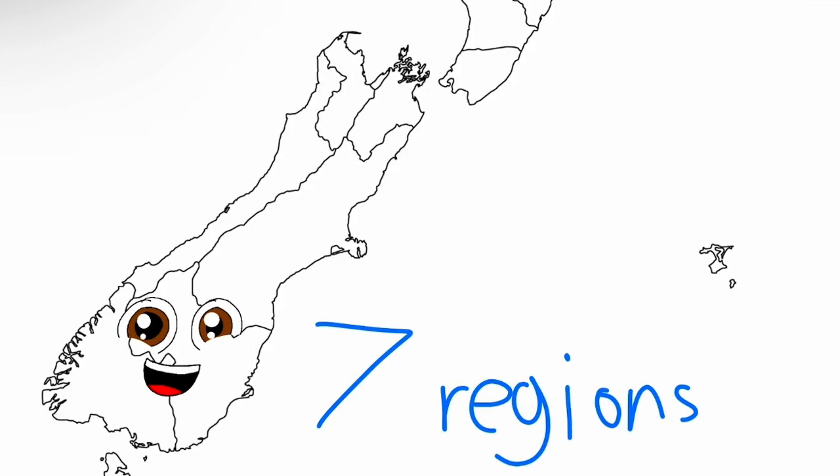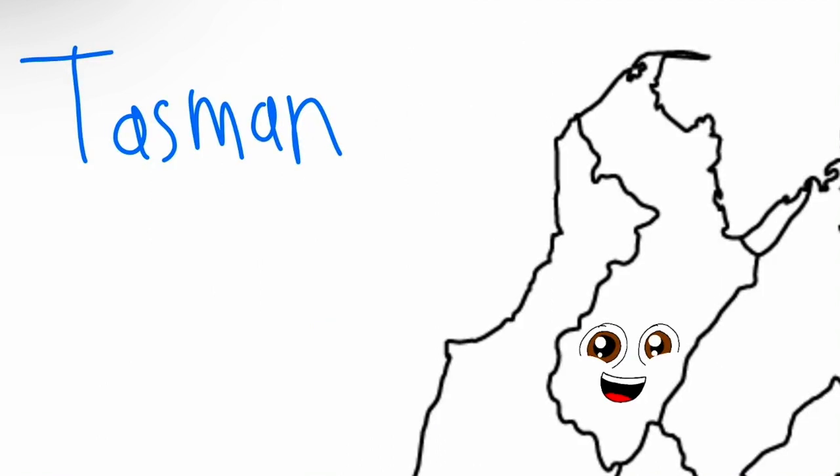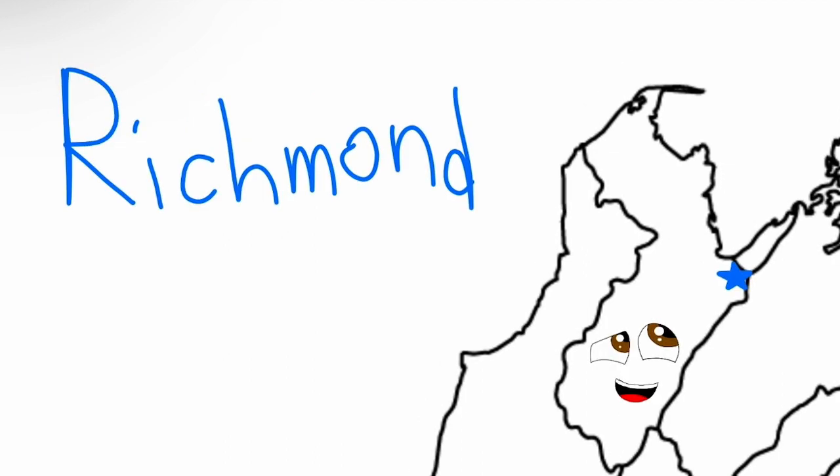I'm the South Island of the country of New Zealand. I'm here to tell you about my seven regions. This is the Tasman district, the northern district in me. The town of Richmond holds the seat of the district council.